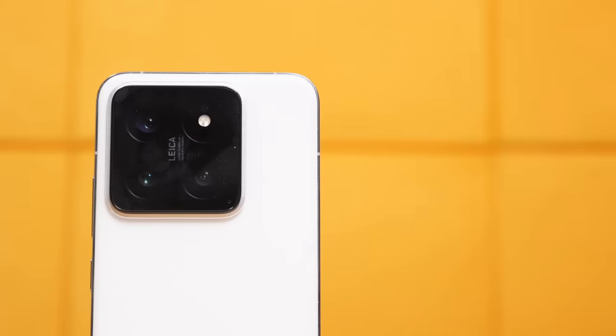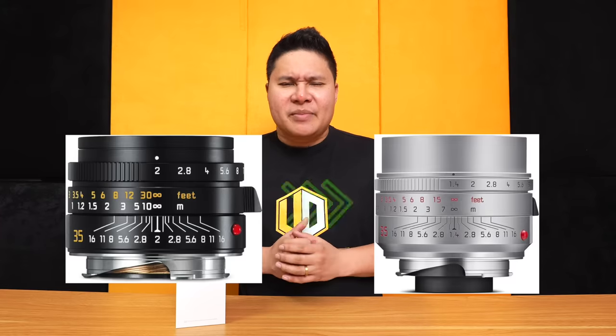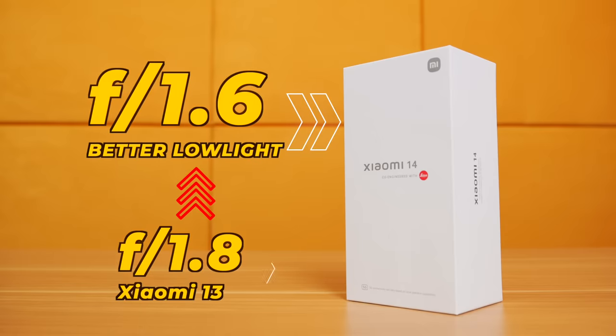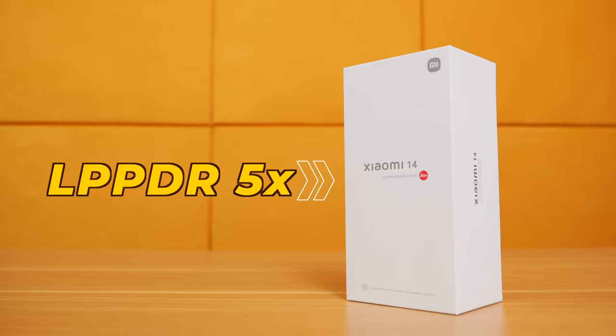Xiaomi is boasting a much more powerful camera setup at the back, evolving their Leica camera from the Leica Summicron to the brand new Leica Summilux, which means a much better low-light camera and better HDR with a brand new sensor. Xiaomi claims up to 80 percent better low light performance because the aperture is now f/1.6, much faster than the f/1.8 on the Xiaomi 13. It also has UFS 4.0 for storage and LPDDR5X RAM.